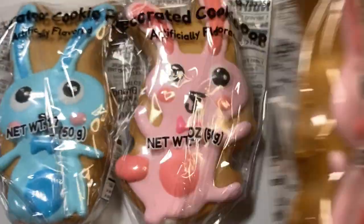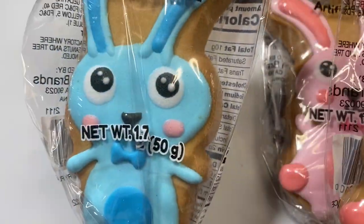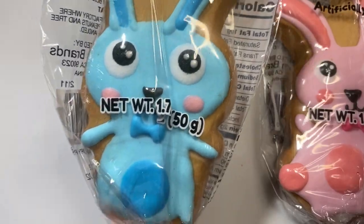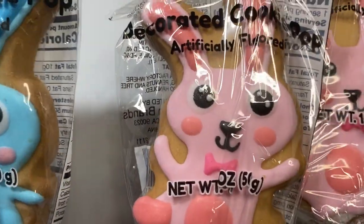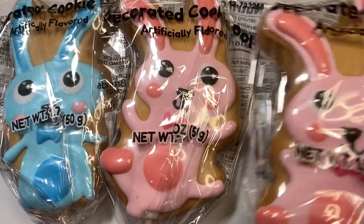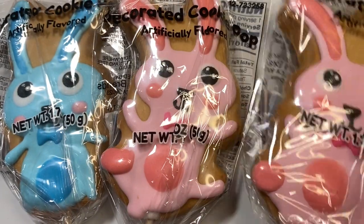Then I found these sweet cookies — look at these little rabbit cookies. Can you see those faces? Oh my gosh, they are so cute. These are only 99 cents instead of $1.25, and they're like cookie pops on a pop holder. I got one for my son, one for his fiancée, and one for a sweet friend that I'm going to send out in Happy Mail. So I got those three.